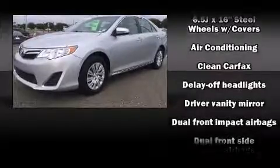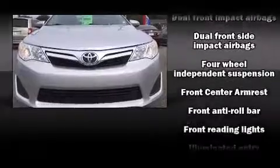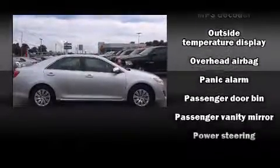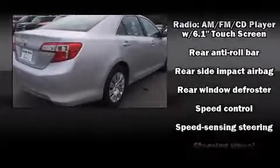Toyota ensures the safety and security of its passengers with equipment such as front and rear side impact airbags, ignition disabling, and four-wheel disc brakes with ABS. This car was designed with safety in mind, allowing you to drive with even greater assurance.